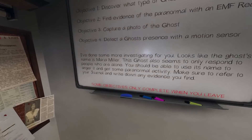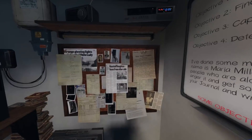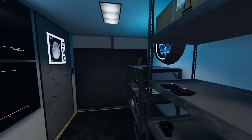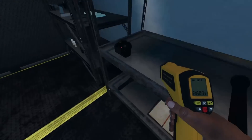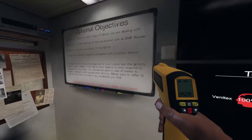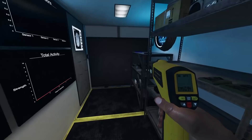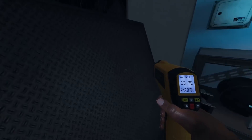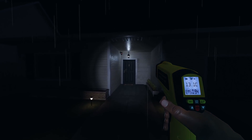We got Maria Miller — tough, violent. Yes! Violence — heck yeah, that's what I'm talking about. Maria Miller: motion sensor, photo, and EMF. Let's get inside, we got a violent one. I am excited!